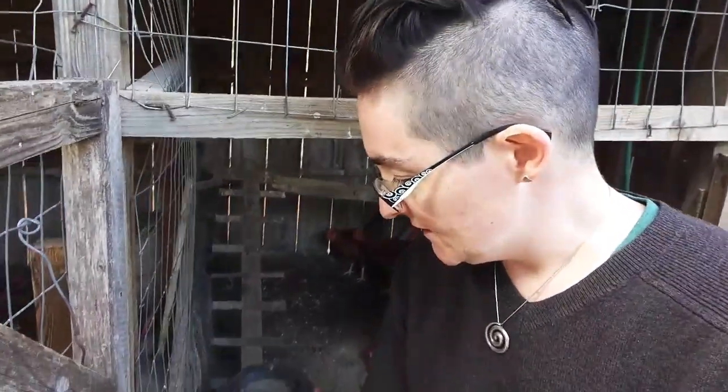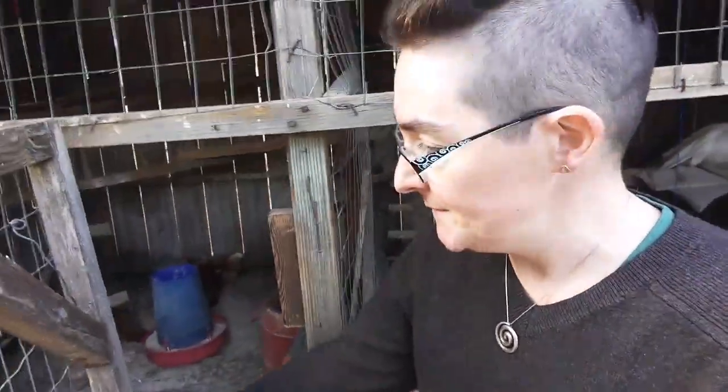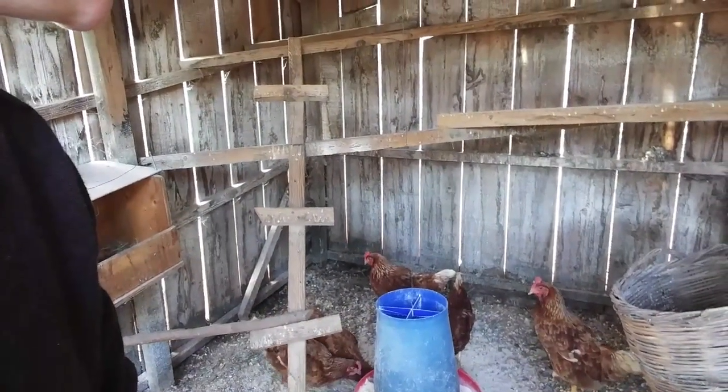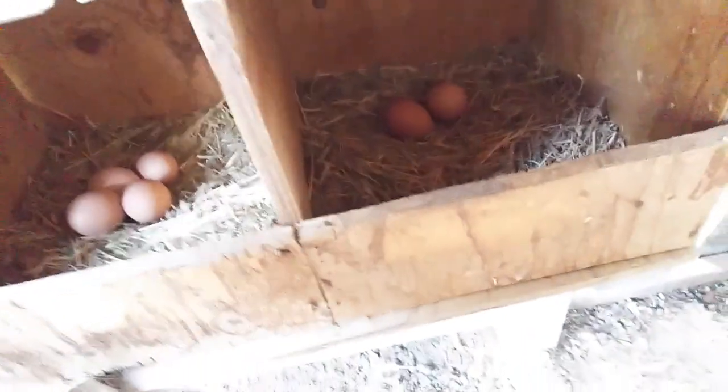Let's go collect some eggs. Hello everyone — say hello to the people back home in Canada. These are the hens. Can you see in there? There are four eggs in there, and two eggs in there. That's exciting. Maybe there's a nest on the other side.